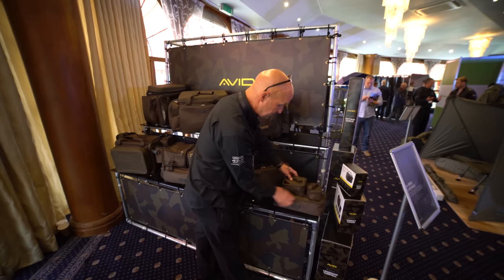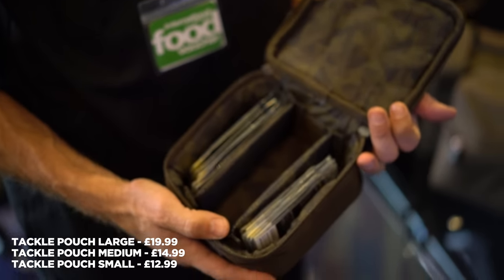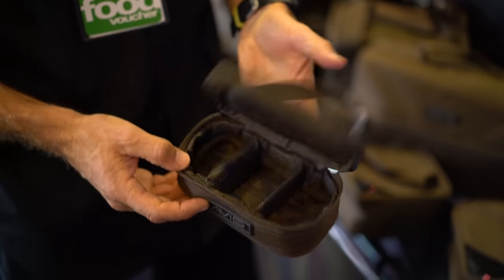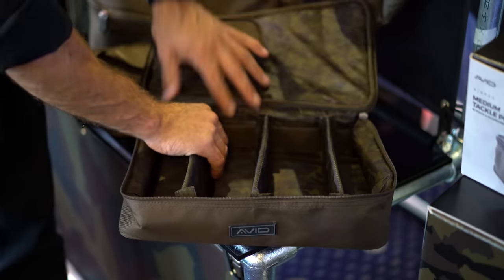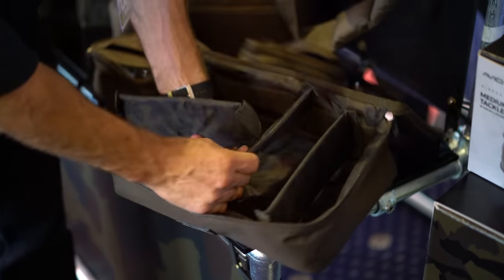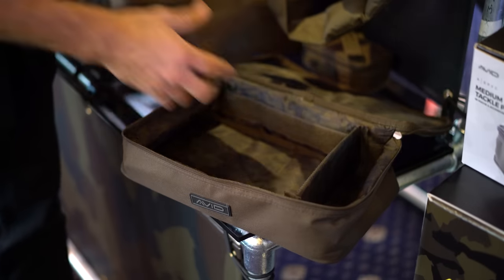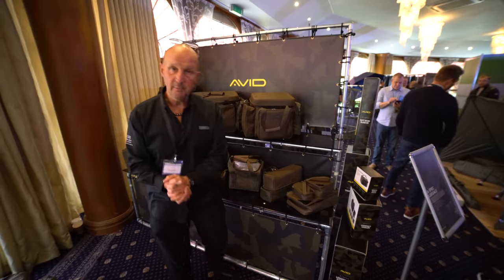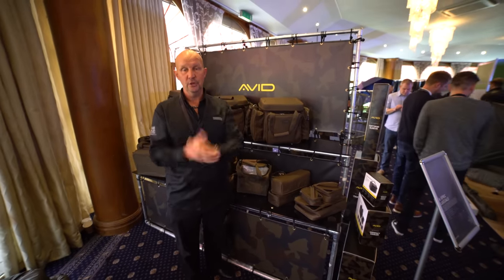Last but not least, just three little carry-alls. They've always got the window at the front — they've all got it. Nice patterned interior. Detachable dividers. There you go — A-Spec luggage range. Now tell me there's not something in there that you'll be using.